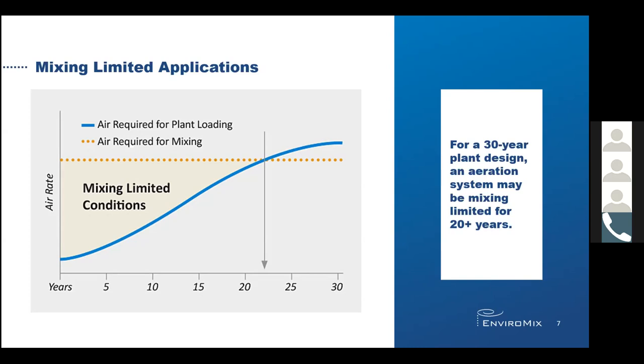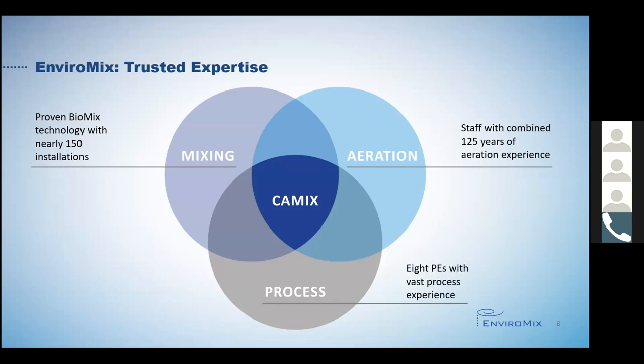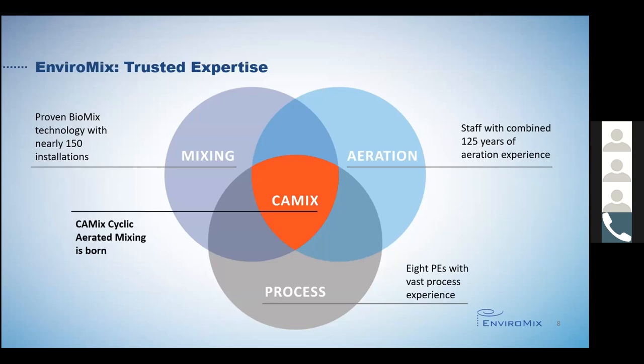By understanding the challenges of aligning oxygen supply and satisfying mixing needs, EnvironMix is challenging the status quo by introducing a solution to fill a gap in the marketplace that is more efficient without compromising performance, addressing mixing limited applications in an energy-efficient manner. The solution is respectful of the industry standards that we talked about, while offering the design engineer and utility owner the flexibility to customize the airflow to meet the specific needs of the application, even though it does seem familiar.